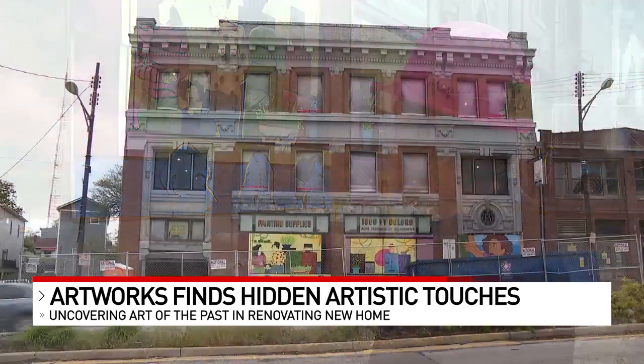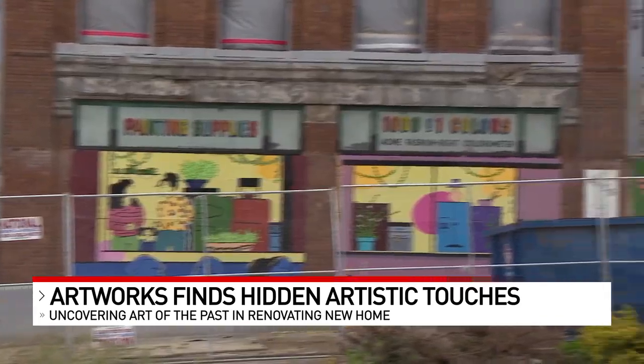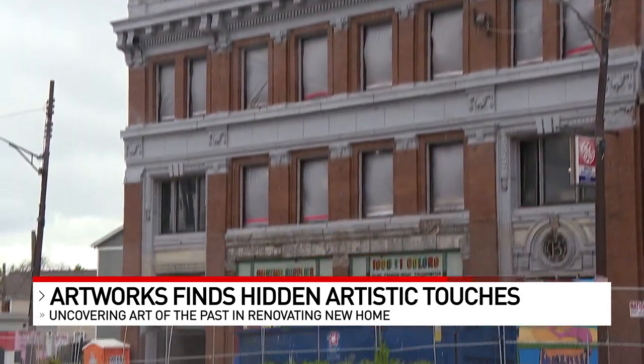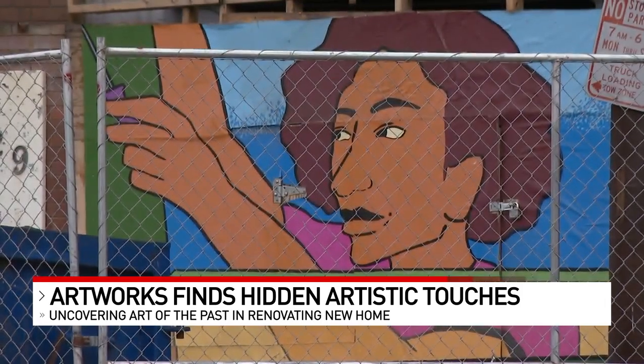They're really, really cool. Antique custom glass with bright lettering that reads painting supplies, 1,001 colors, will remain as the facade of Artworks' new home. The old Bolsi paint building that went up in 1909 will be brought back to its artistic roots.